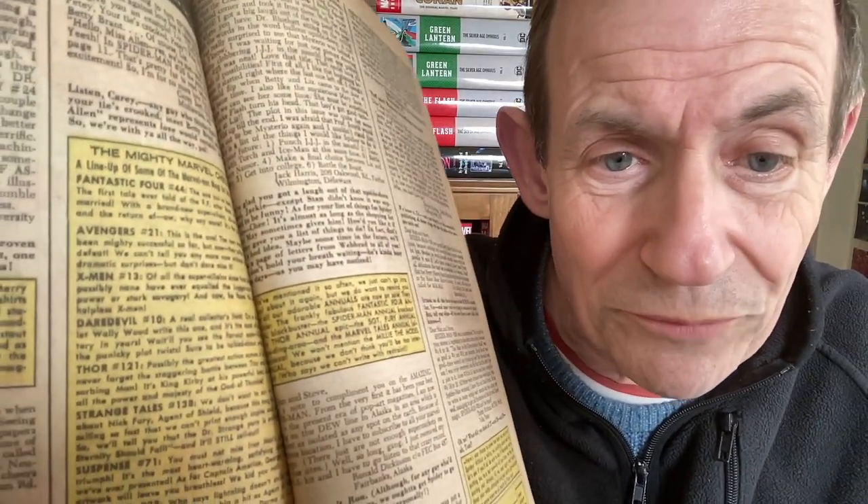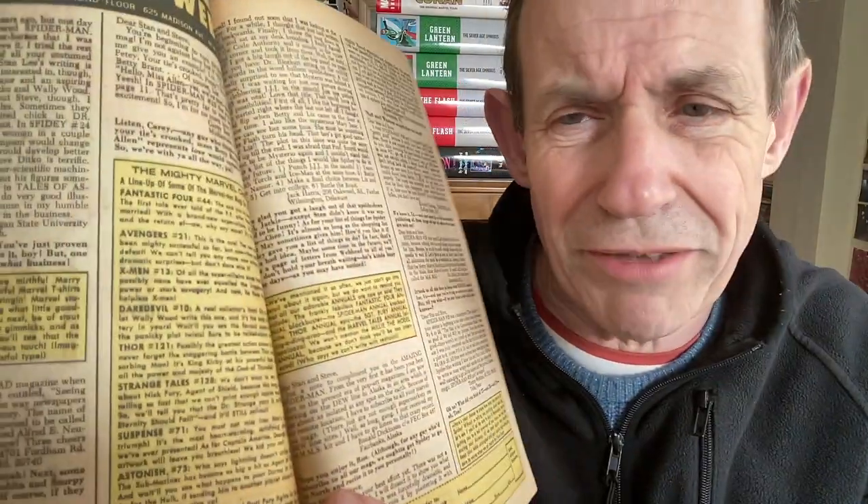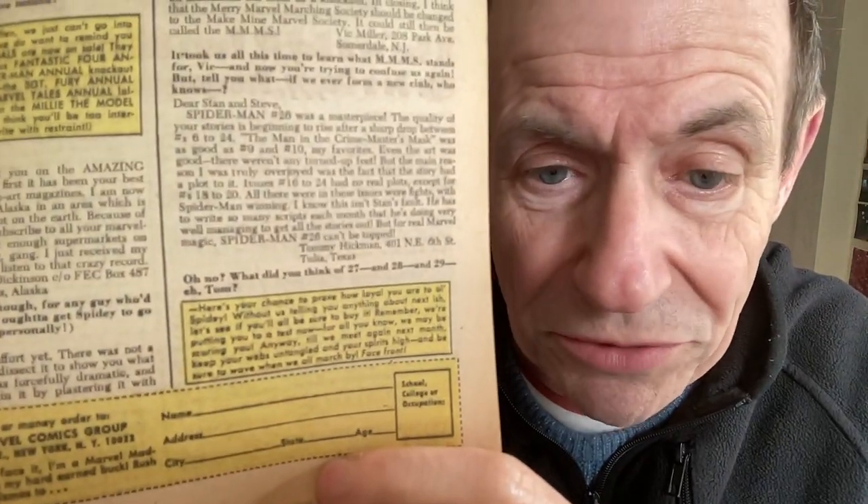They do vary - Spider-Man doesn't get mentioned in this one, but you've got Fantastic Four 44, Avengers 21, and so on. The Avengers does get mentioned as issue 21. Now various announcements across this page, but they generally went with yellow - they did vary it later but during this period yellow was consistent, which stands out nicely. This one is September 1965.